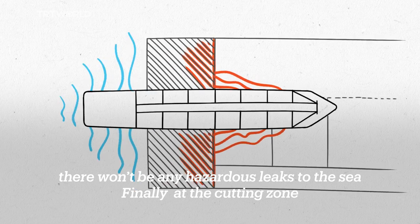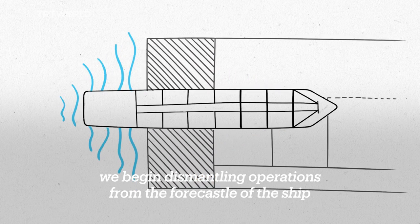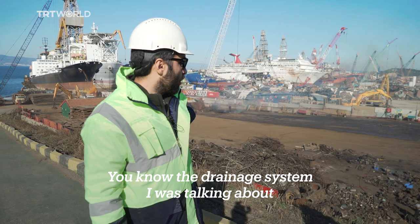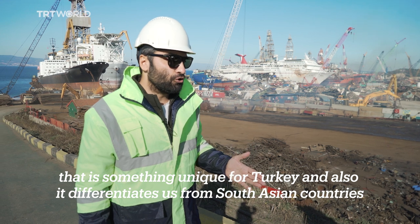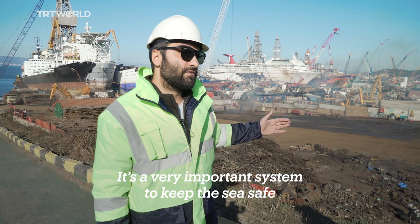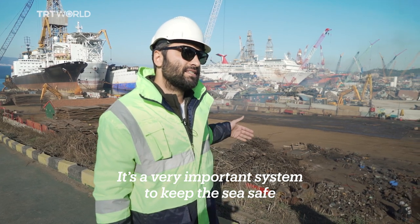Finally, at the cutting zone, we begin the dismantling operations from the forecastle of the ship and go until the stern. The drainage system is something unique to Turkey, and it differentiates us from the South Asian countries. It's a very important system to keep the sea safe.